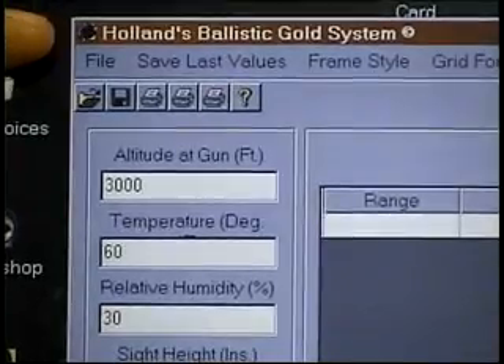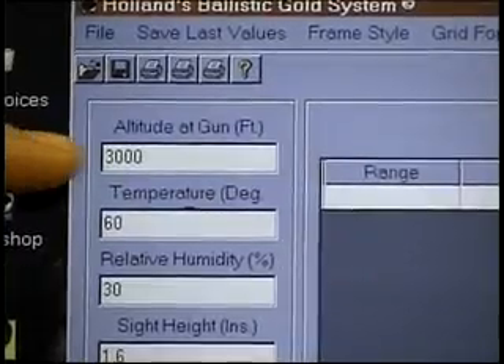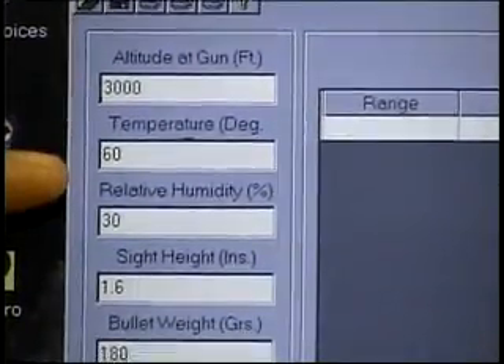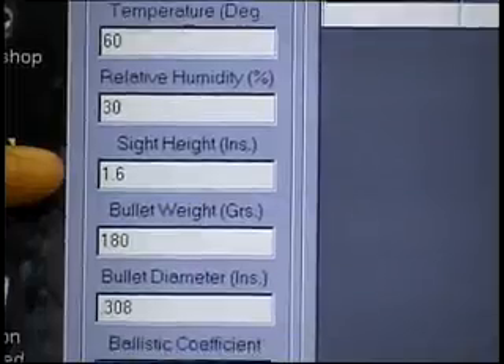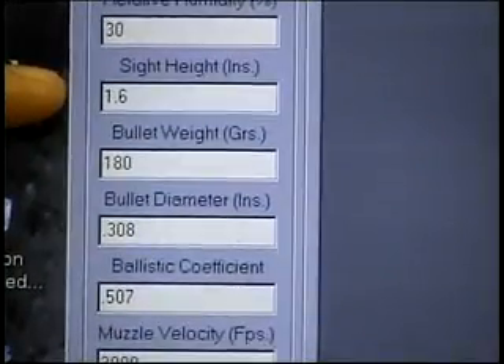This software system will take you approximately one minute to install. We simply fill in the blanks: the altitude at which we are going to hunt or shoot, the relative temperature that we're going to be shooting at, as well as the humidity, and the sight height that the scope sets above the center line of the bore.